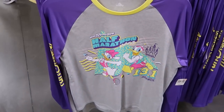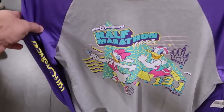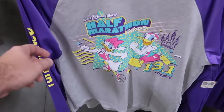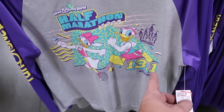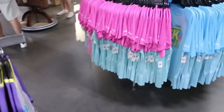On my last trip they were putting out a lot of Run Disney merchandise, and I want to show you a little bit. This is that no-sweat material — it says Run Disney down the sleeve, Walt Disney World half marathon with Donald Duck and Daisy Duck. This one's 13.1 miles, $19.99 from $50. That is some really good savings.